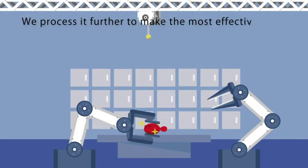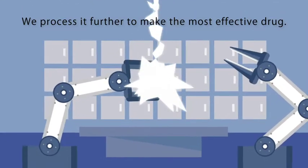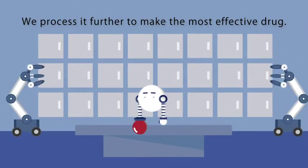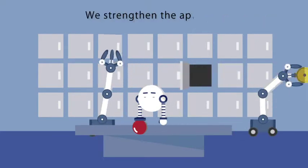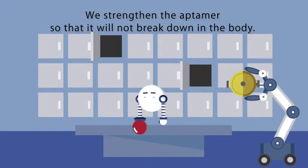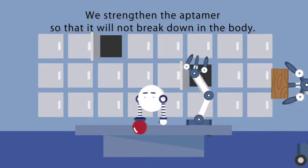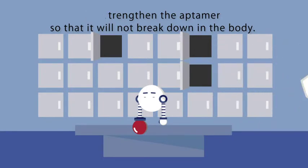The next step is further optimizing the fished RNA for better binding. The extra part is cut or replaced to make the most effective drug. It is then strengthened with chemical modifications to make it resistant to enzymes within the body. We choose the best one and finish the Aptima.